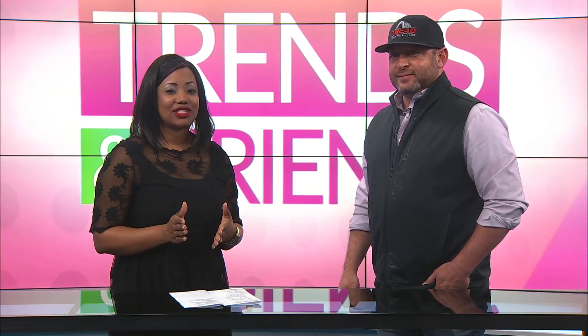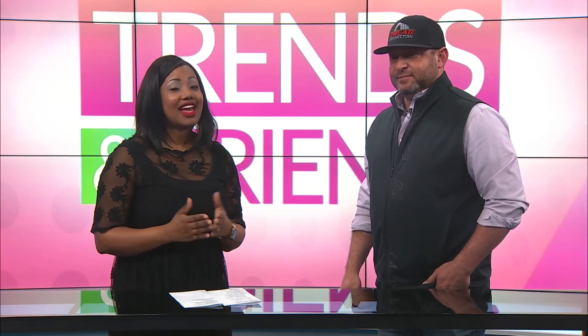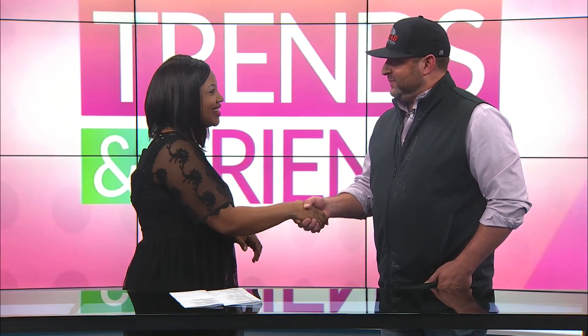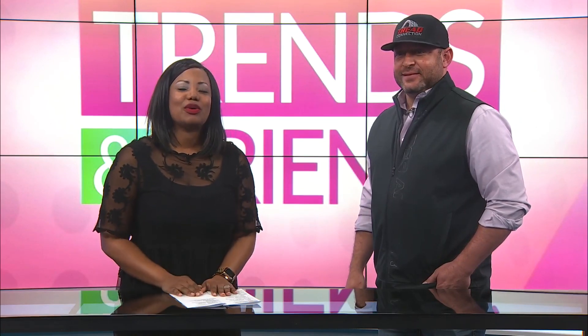You guys are going to make it really easy for someone at home because you have a giveaway for a free rotation and balance service from Tread Connection. You can give us a call — 806-748-2237 is the number to call. Caller number 13 is the winner. Todd, thank you so much for being here. We appreciate you being here. Don't go anywhere, we'll be right back.